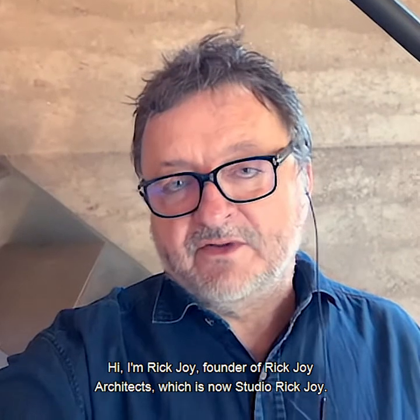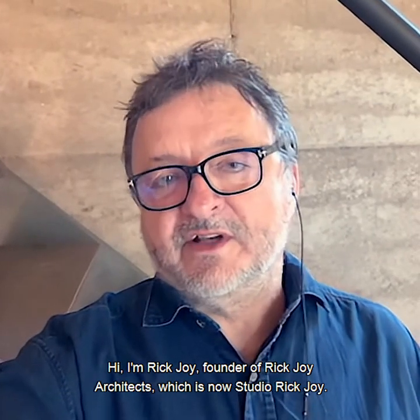Hi, I'm Rick Joy, founder of Rick Joy Architects, which is now Studio Rick Joy.